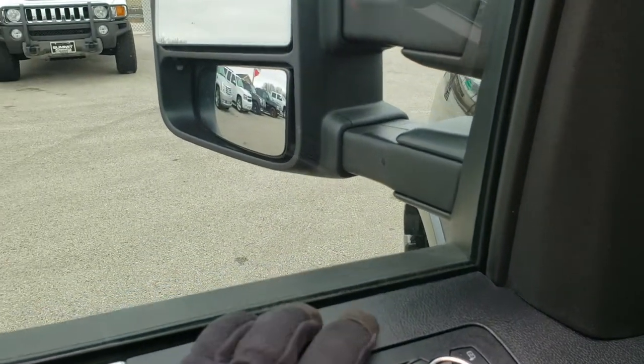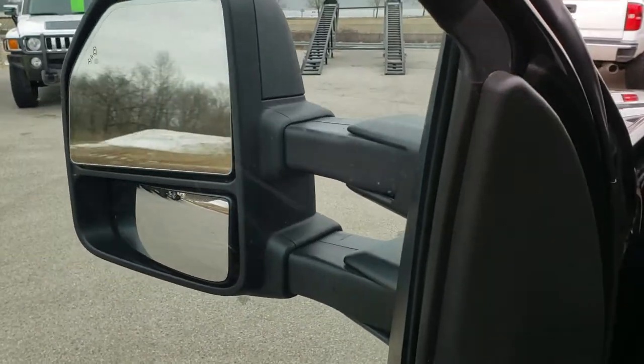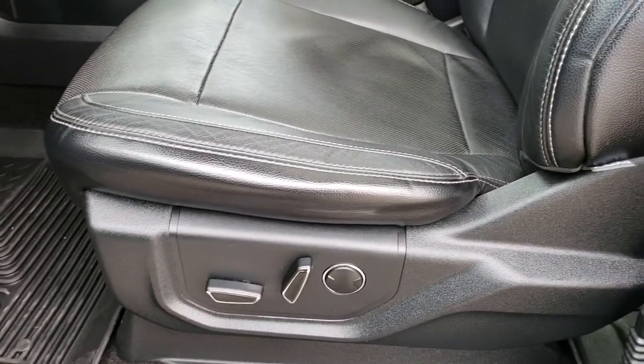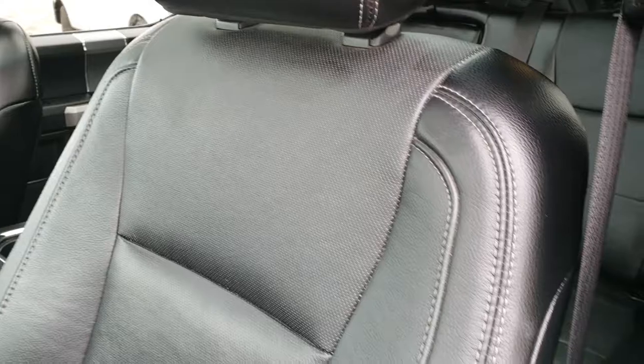I'll show you how those mirrors work — you just have to have this on and then you press the down button and they fold in like so. Memory driver's seat, power windows, power locks, power mirrors. The Lariat package gives you the black leather interior. There are no rips, there are no tears on these seats. They are in excellent condition.